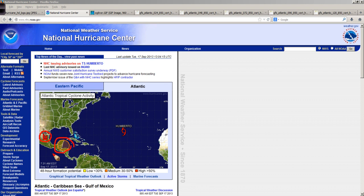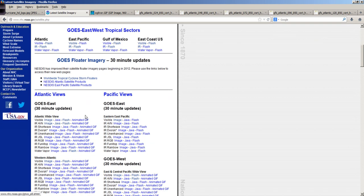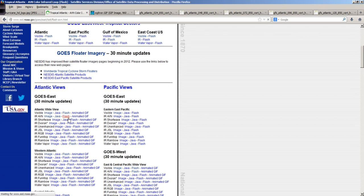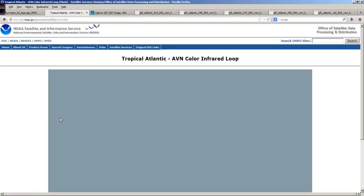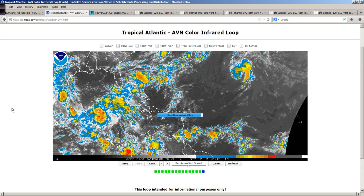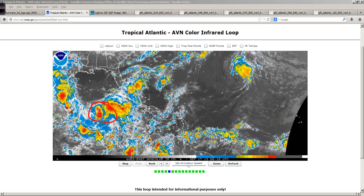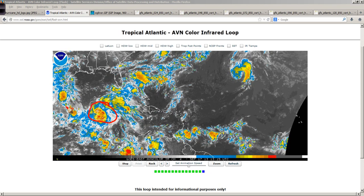Then we have Invest Area 95L in the Northwest Caribbean Sea — big surprise there, right? This has been our hotbed area for development for most of the season. And of course we have Umberto sitting out here in the open Atlantic, not doing anything particularly interesting this morning, just still hanging around out there bothering only shipping interests. On the infrared satellite loop, you can see a pretty good blowup of deep convection over the Northwest Caribbean Sea in association with Invest Area 95L.